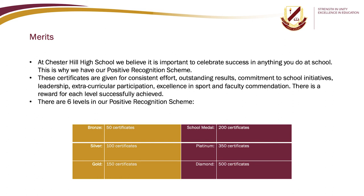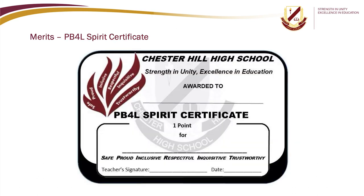At Chester Hill High School, we believe it is important to celebrate success in anything you do at school. This is why we have our Positive Recognition Scheme. Certificates are given for consistent effort, outstanding results, commitment to school initiatives, leadership, extracurricular participation, excellence in sport, and faculty commendation. There is a reward for each level successfully achieved. There are six levels in our Positive Recognition Scheme: Bronze, Silver, Gold, School Medal, Platinum, and Diamond. Here is an example of what our merits look like.